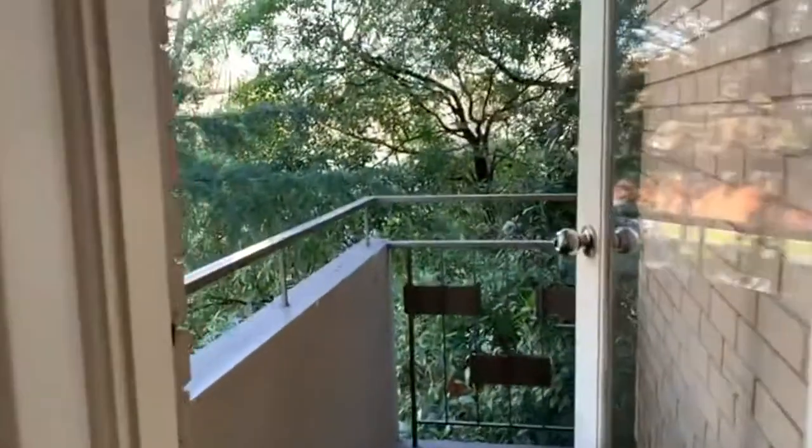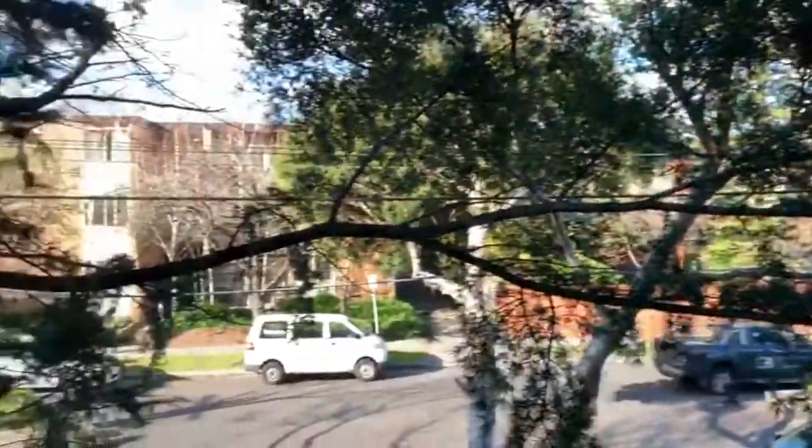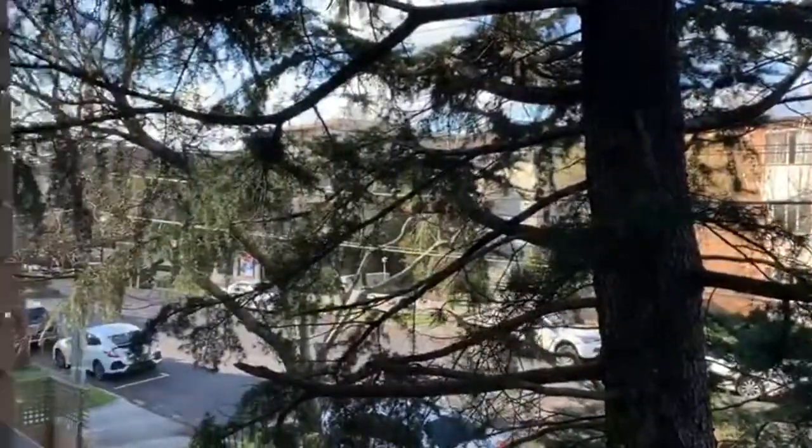Off the lounge room we have the balcony, which has a nice outlook amongst the treetops. This apartment is vacant and ready to go now.